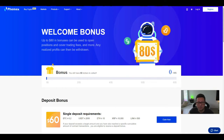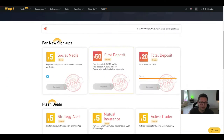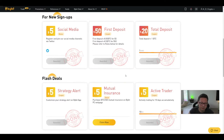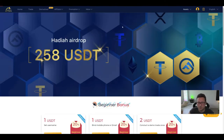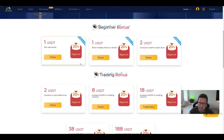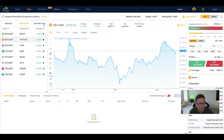Currently we have on Femex an $80 sign-up bonus if you use my link. On Bybit we have up to $90 completely free in rewards if you fulfill all the requirements. And on Bityard we still have a $258 bonus depending on your trading volume.